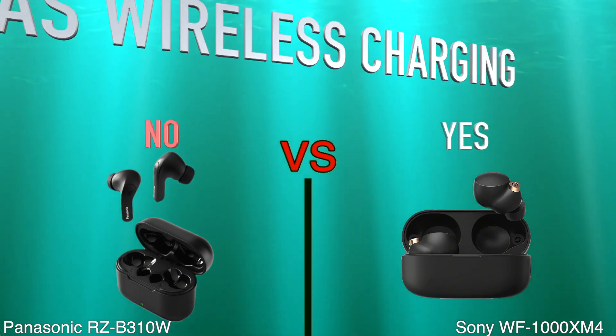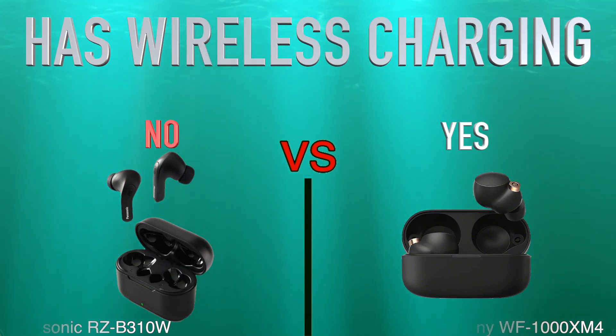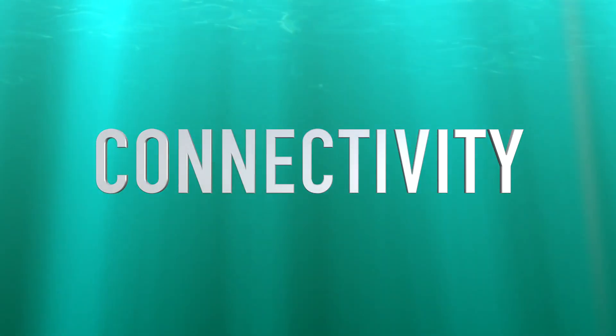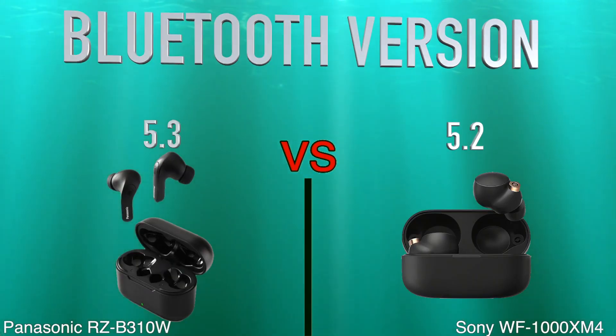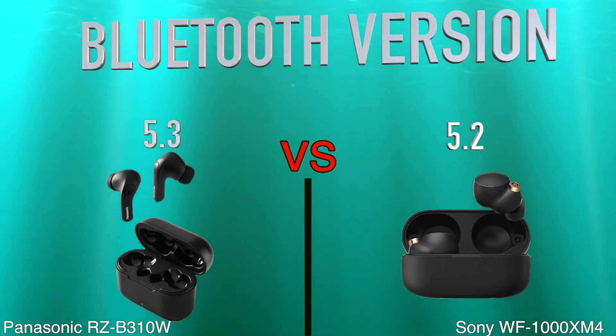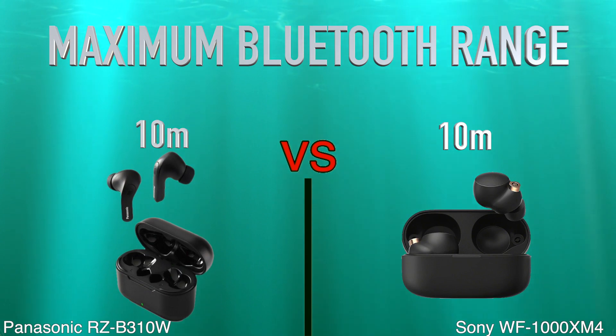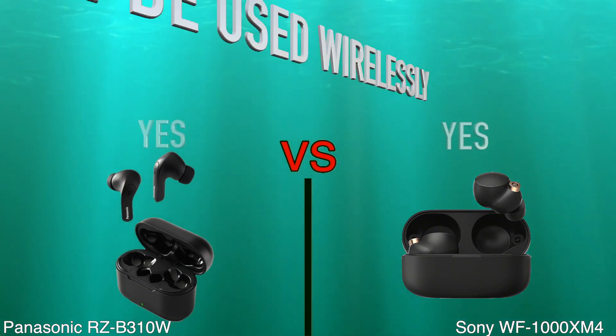Has wireless charging. Connectivity: Bluetooth version, maximum Bluetooth range, can be used wirelessly.